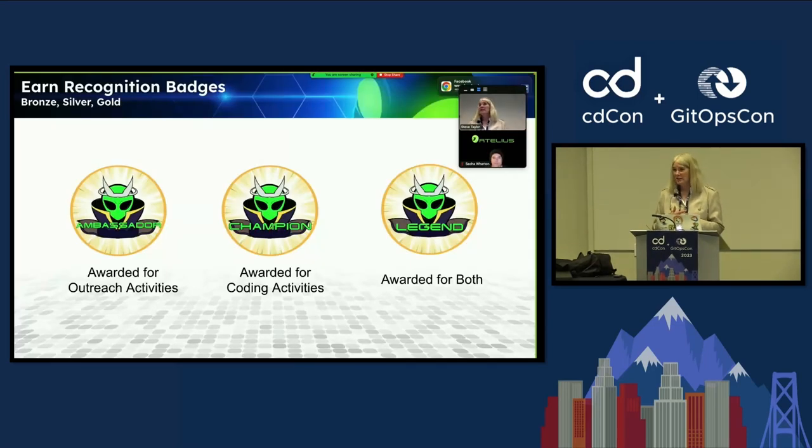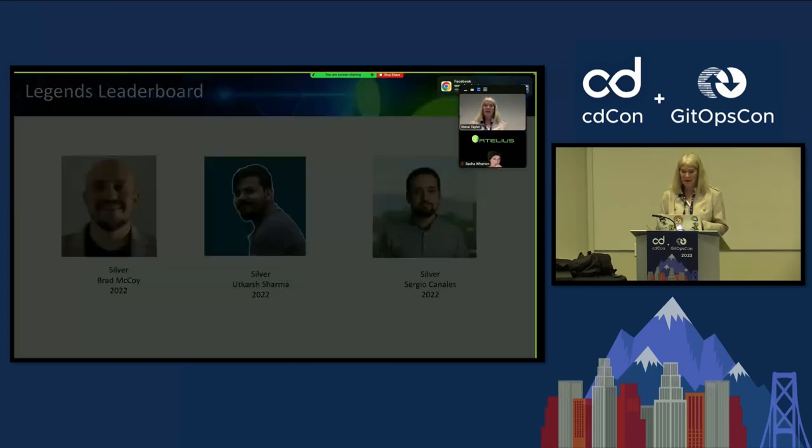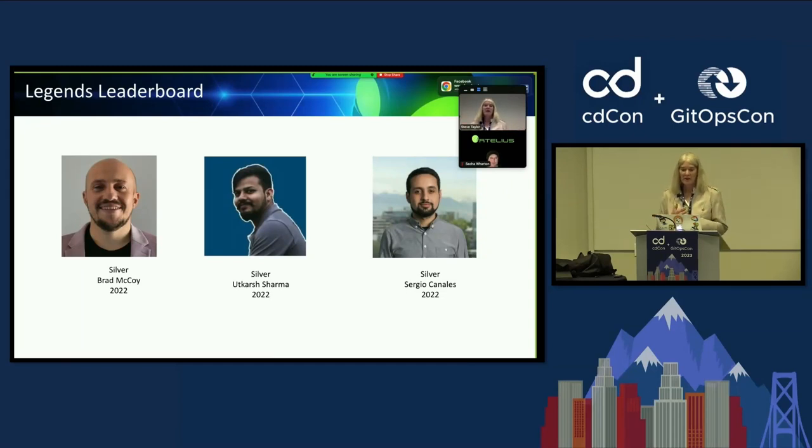We do have a recognition program built by Garima Bajpai. We have three groups: ambassadors, champions, and legends. Ambassadors are individuals who do outreach for us. Champions are contributors, and legends are awarded for work in both. We have our leaderboard — Brad McCoy, Udkar Sharma, and Sergio Canales are all on the leaderboard for champions and legends.